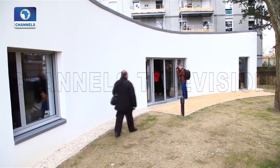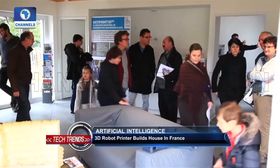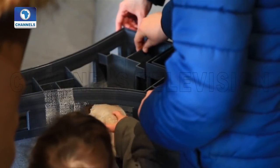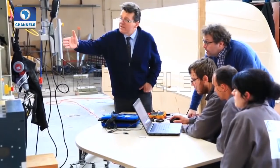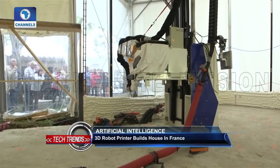A house built by a 3D robot printer was opened to the public in Western France, with backers hailing it as a step forward in green construction. A professor from the University of Nantes who headed the project said it was the first house built for human habitation using 3D printing techniques.